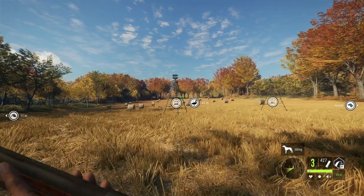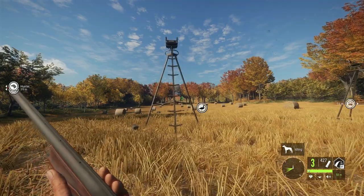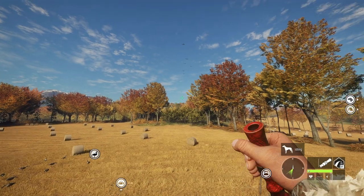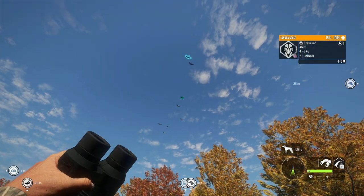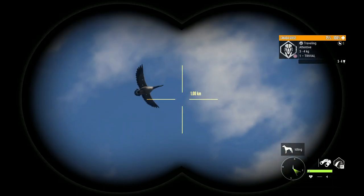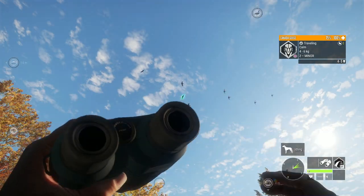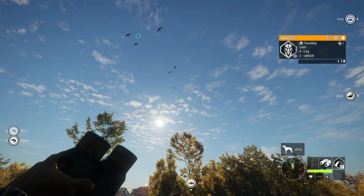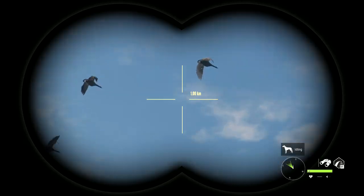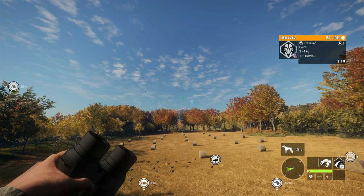Hello everybody, we are back here on The Hunter: Call of the Wild. Today we're going to be looking at the top three shotguns for bird hunting on Revontuli Coast based on a number of factors, which we'll go over shortly. But let's go ahead and call these geese in first. Before we get into the hunting, I want you guys to let me know down in the comments what your shotgun choice will be for Revontuli Coast — without seeing anything I have on this list.